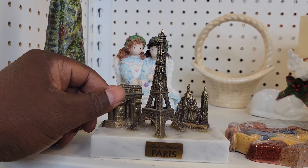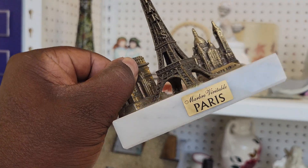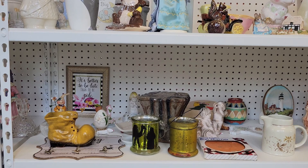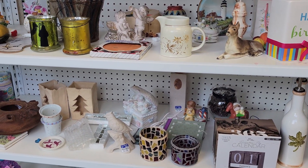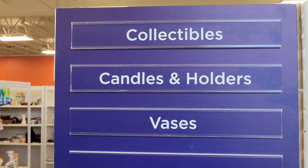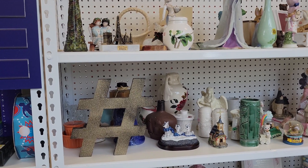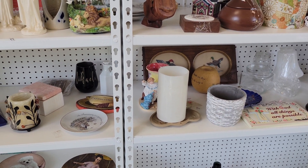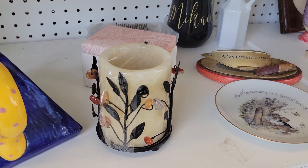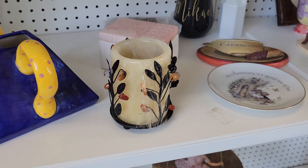I have a couple of duckies here, each $6.99. I have a little model of the Eiffel Tower here. I'm just looking around and showing you random things. They are organized — over here it says collectibles, candles and holders, and vases. Even though it says vases I see very few. There's a candle vase — I wonder how much it is — it's four dollars.